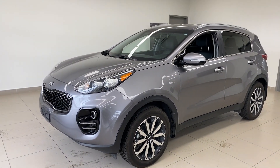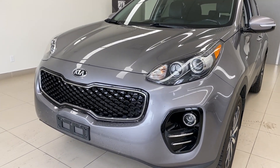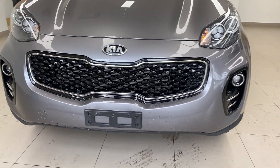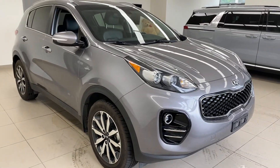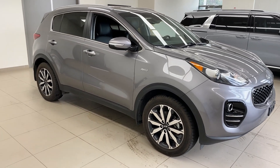2017 Kia Sportage EX. I really like this trim line, and I'll show you why as we go through the interior. But let's just take a look at the front first. Projector beam headlights, projector beam fog lights, and that tiger nose grille is what they call it on here. This is essentially the same as the current body style — they've had a couple of little tweaks in the bumper since then, but nothing too drastic at all.